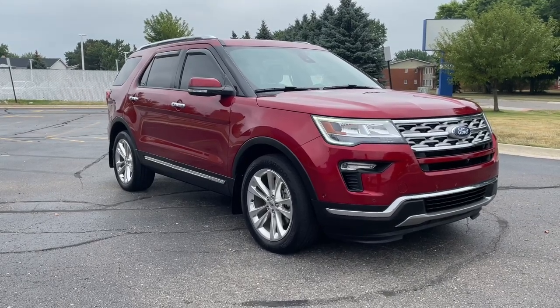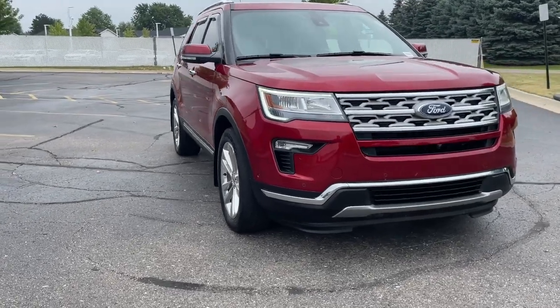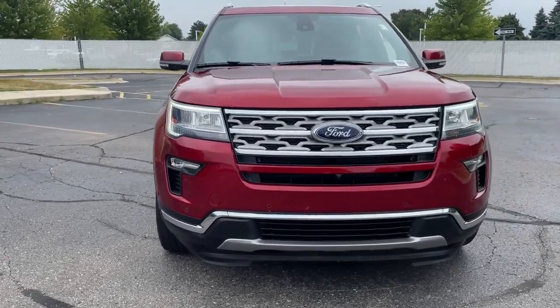Go home happy with the 2018 Ford Explorer. This vehicle is an outstanding buy with fewer than 45,000 miles on the odometer.